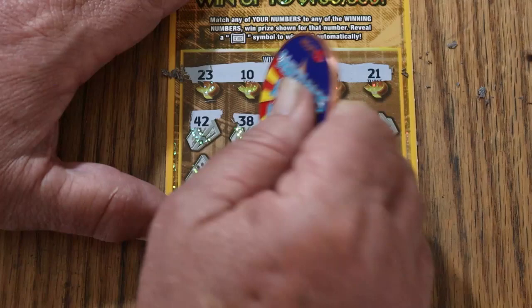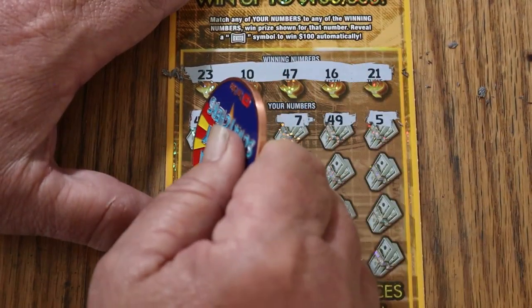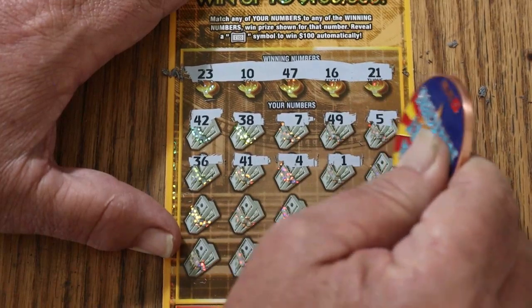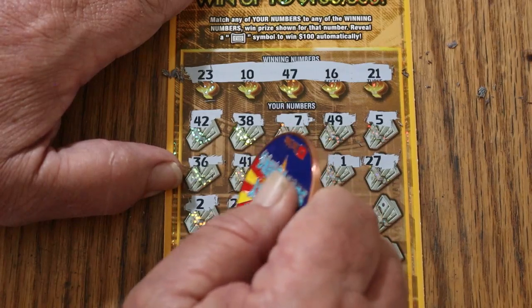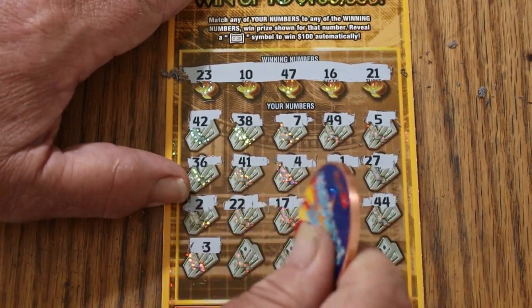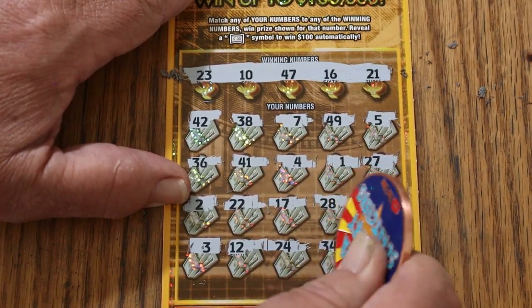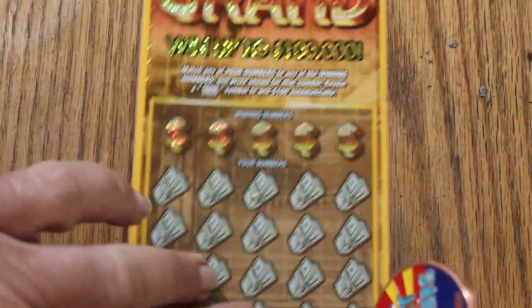42, 38, 7, 49, 5, 36, 41, 4, 1, 27, 2, 22, 17, 28, 44 club, 3, 12, 24, 34, 26 — and nothing. No back-to-back. That's all right, we keep on moving.